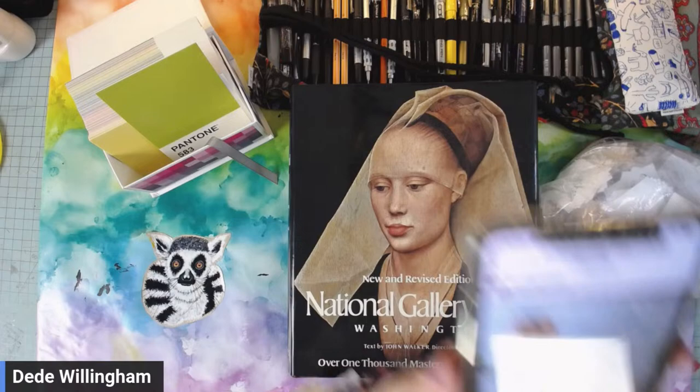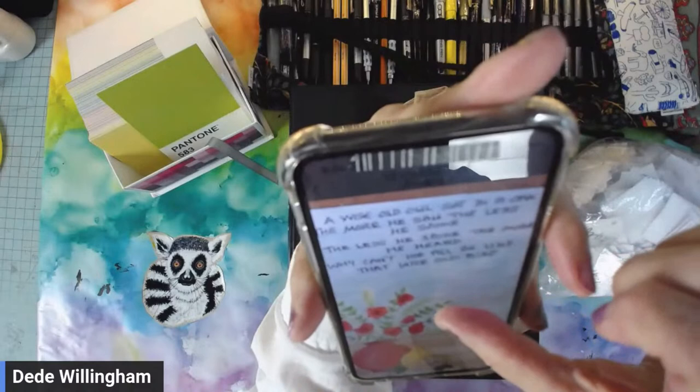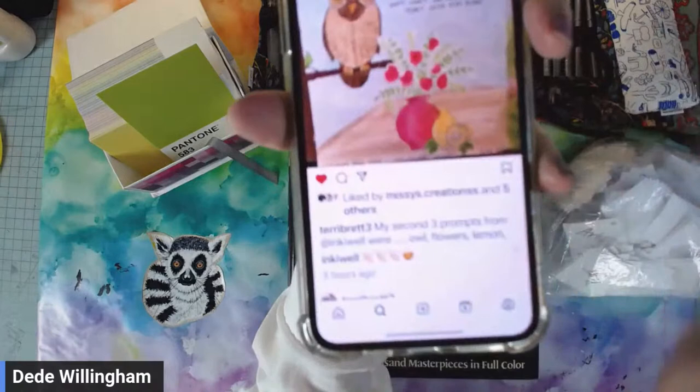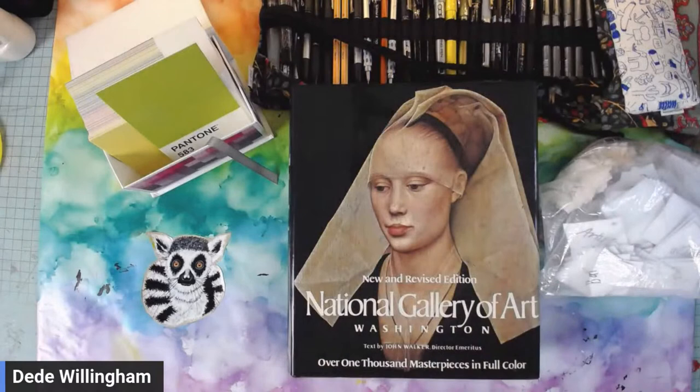Then this one — owl, flowers, and lemon. She wrote a little poem! She's got the owl, the flowers, and the lemon. The poem says: 'A wise old owl sat in an oak, the more he saw the less he spoke, the less he spoke the more he heard — why can't we all be like that wise old bird.' I love that, Terry.